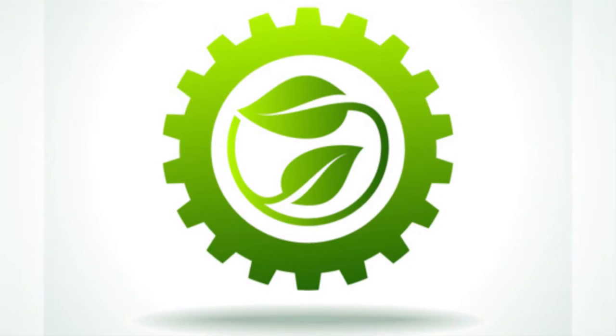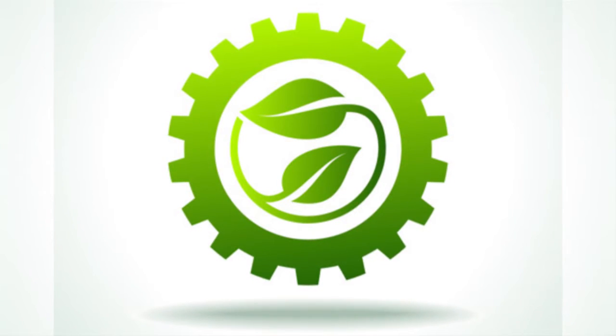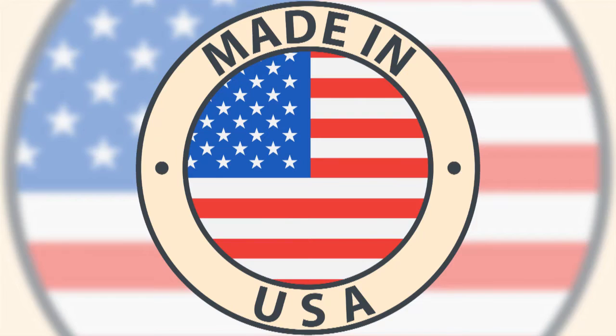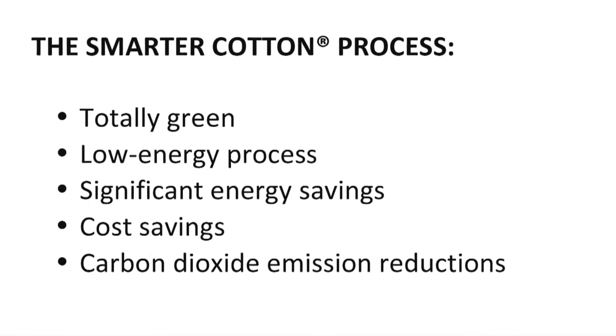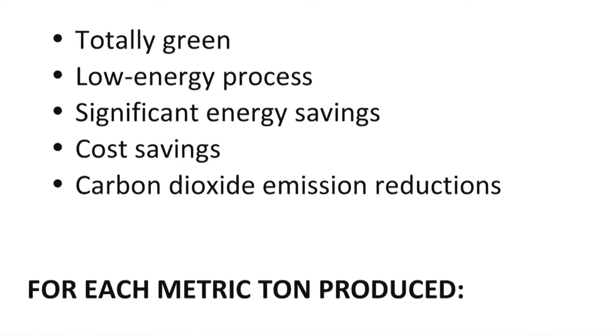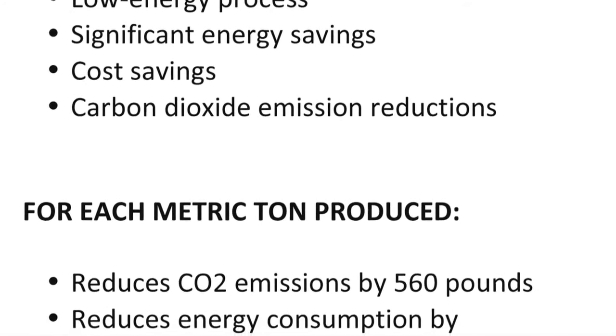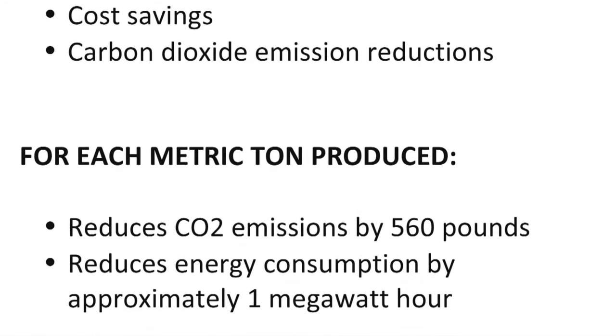Its completely green process and products use much less energy to produce and so are beneficial for mankind and the environment. It is sourced and manufactured in the USA. The Smarter Cotton process is a totally green, low energy process. For each metric ton produced, it reduces CO2 emissions by 560 pounds and energy consumption by approximately one megawatt hour.